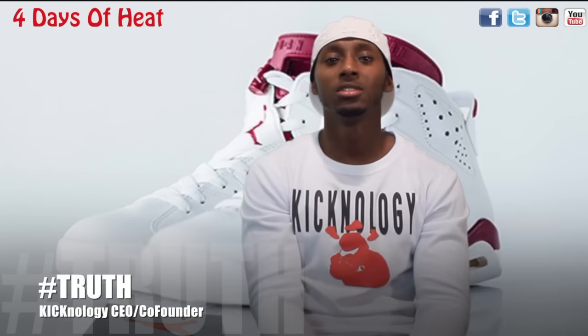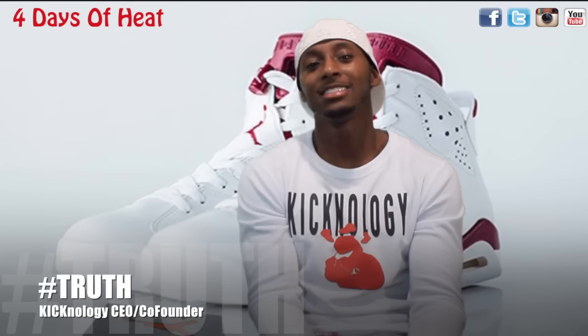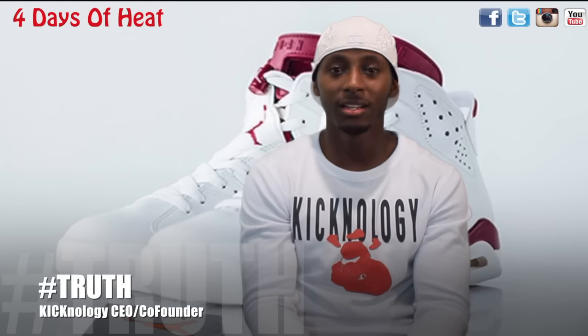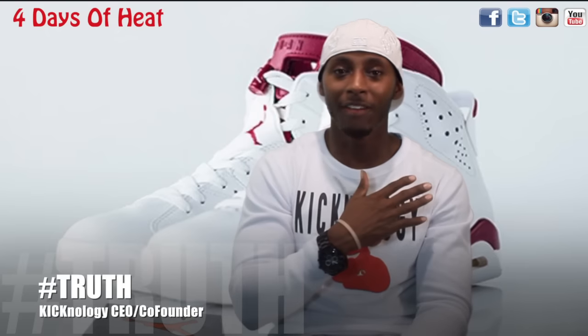What's up y'all? It's your boy Truth. I'm here on Thanksgiving, giving thanks. Happy Thanksgiving to each and every one of you out there. Appreciate you guys tuning in, subscribing, liking our videos. So on behalf of me, thank you guys. Enjoy your Thanksgiving.